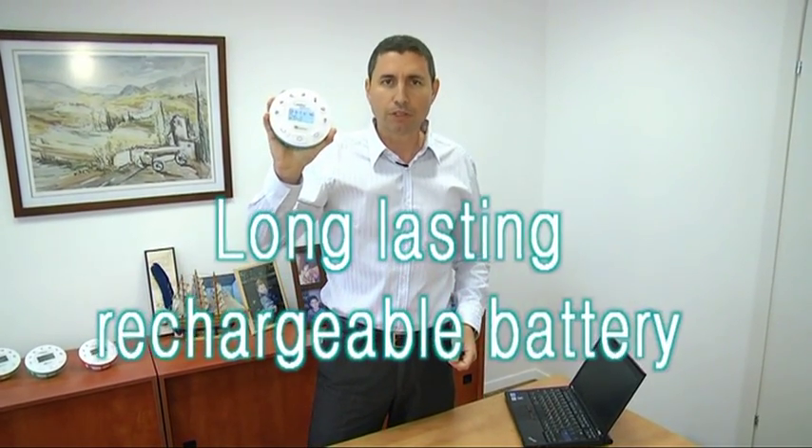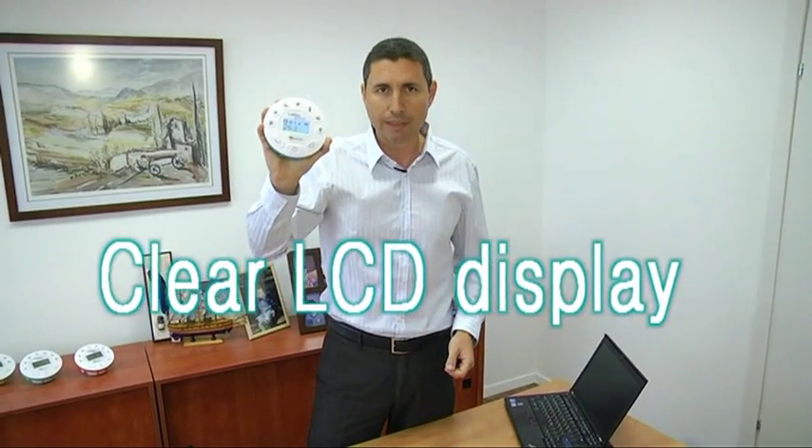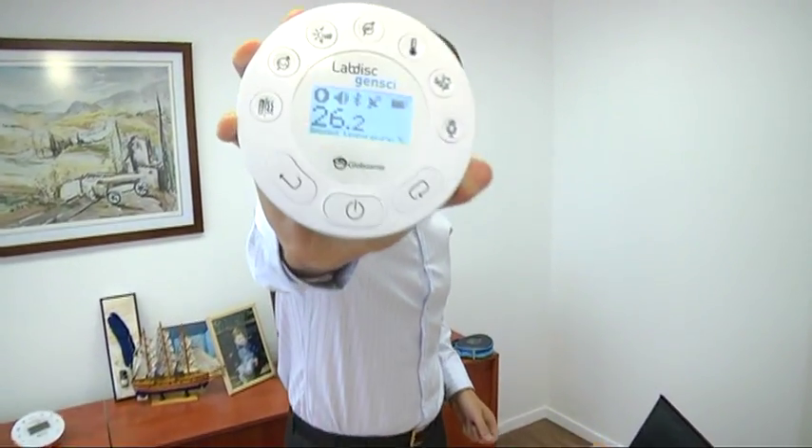Despite its simplicity, advanced features include high accuracy, high resolution, fast sampling rate, long-lasting rechargeable battery, and a clear LCD display. Hands-on science was never so easy.